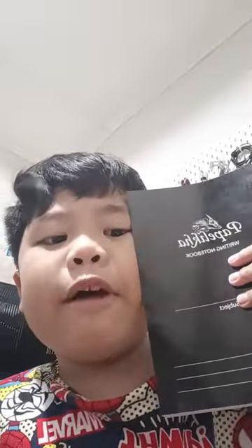Pandayan writing notebook, yellow color. We also got a Papalika writing notebook.